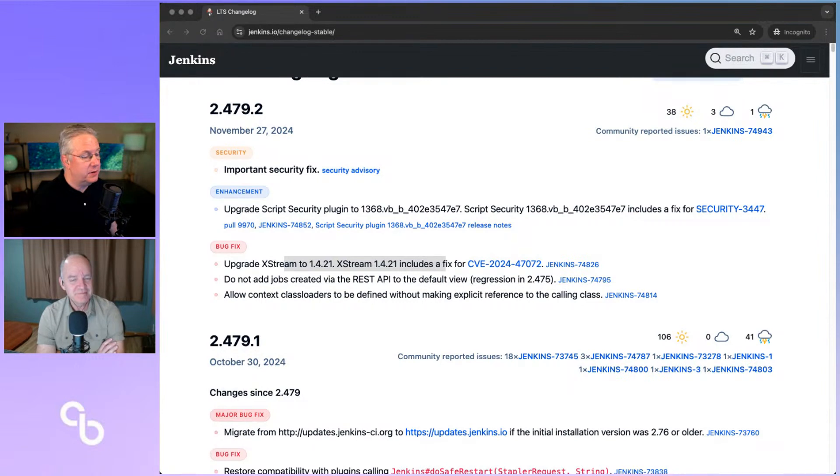Allow context class loaders to be defined without making explicit reference to the calling class. That feels more developer-related than anything else. That's one I haven't even looked at deeply.